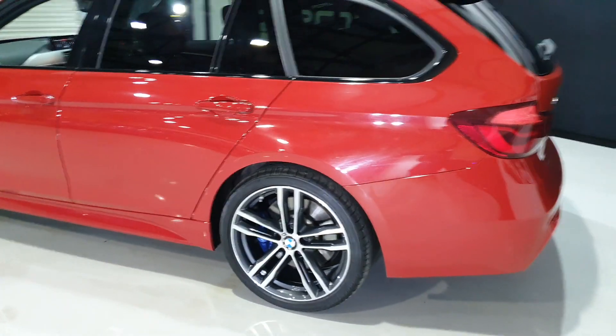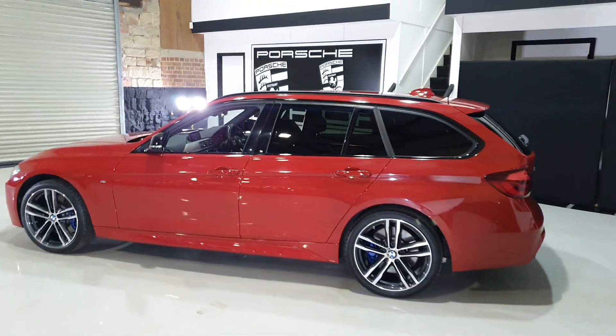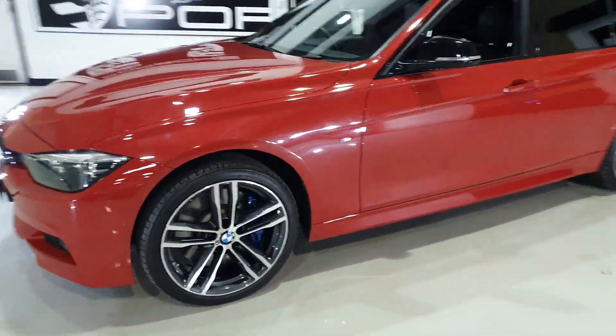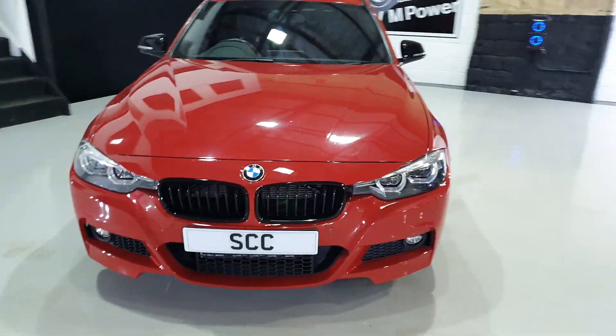I can see it's fitted with the BMW OE spec Bridgestone Potenza run-flat tyres. The alloys will need a little bit of attention but the car has only just arrived with us.